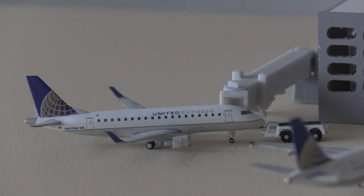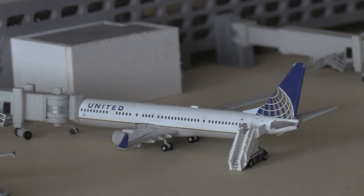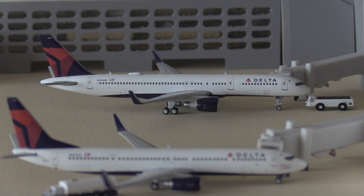Starting off Terminal Two West, we have a United Express E170 going to be heading out to Los Angeles. Here we have an older livery United A320 heading out to Denver — hopefully he'll soon be replaced by a new livery, which is way better. Next we have a United 737-900 heading out to Newark, and here we have a United Airlines Boeing 757-200, just came in from Newark Liberty and is going to be heading out to Washington Dulles.